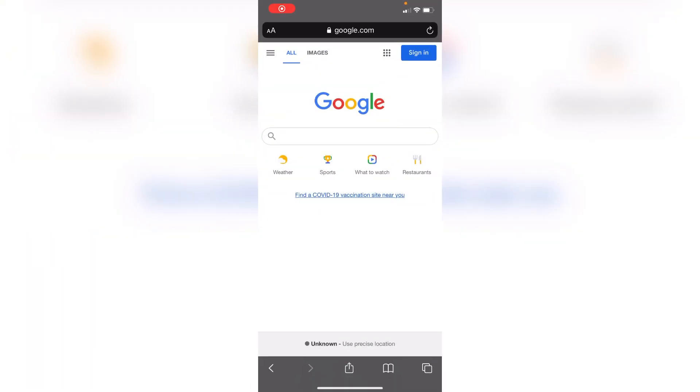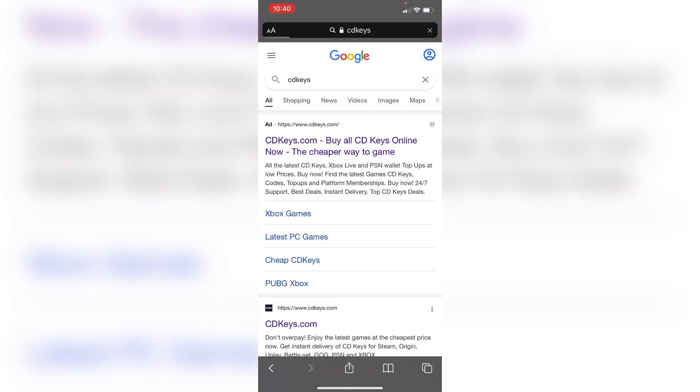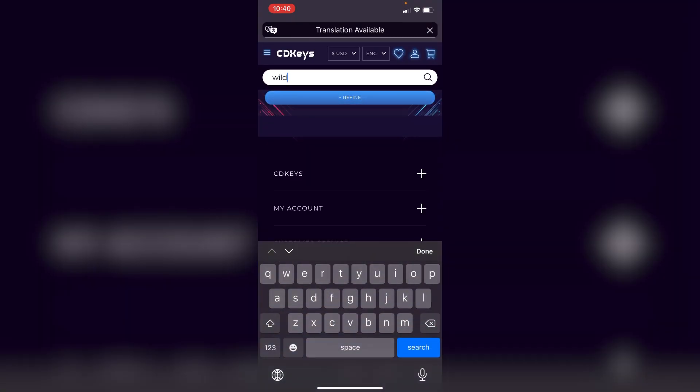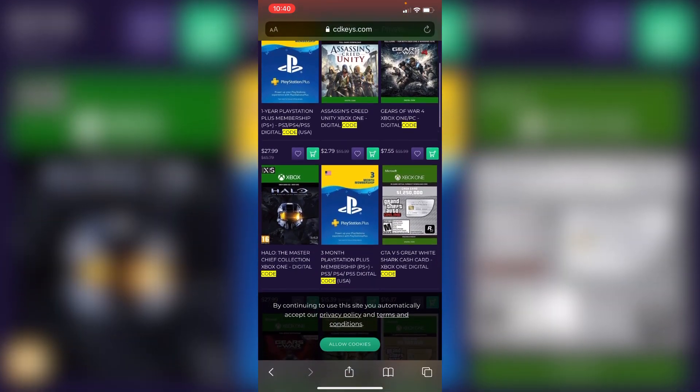So here's the first legit website — go to CD Keys. Just go on there and type in 'Wildcat code'. Since I'm in America, I'll click the US option.